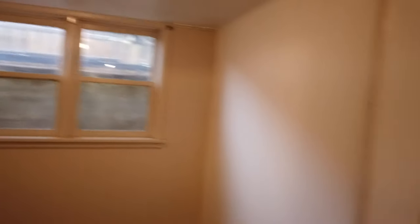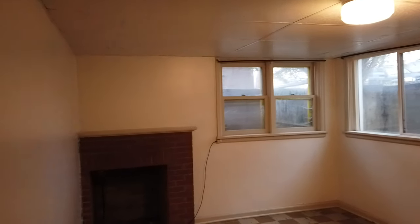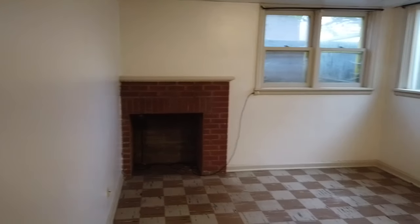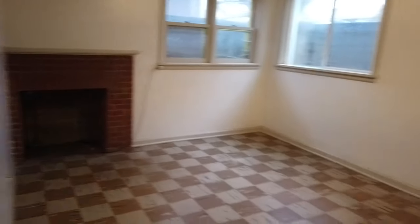Here we have the living room with a gas furnace on the thermostat and nice big bright windows. That is a defunct fireplace — still good for ambiance; you could put some candles in there or something.